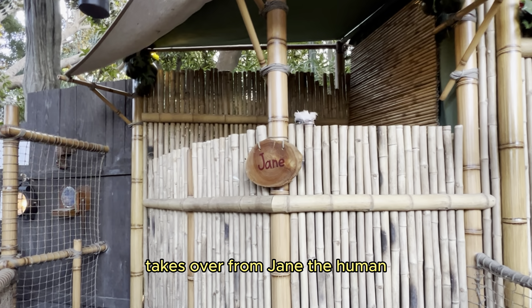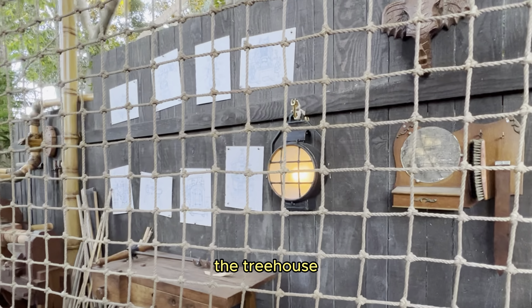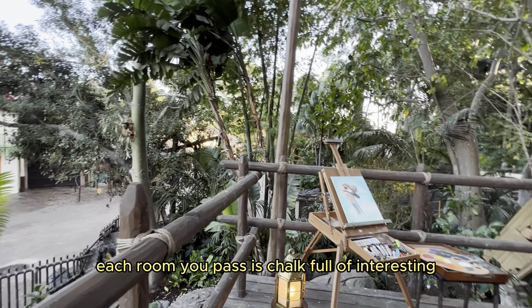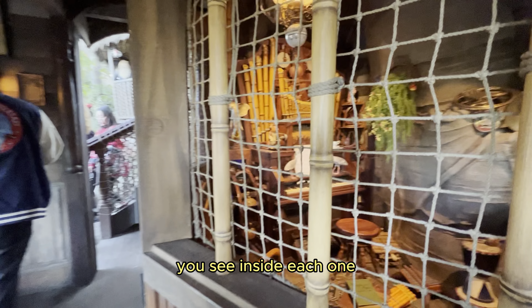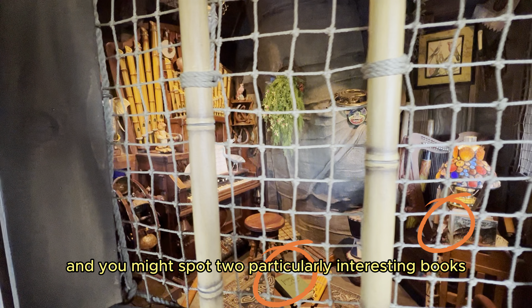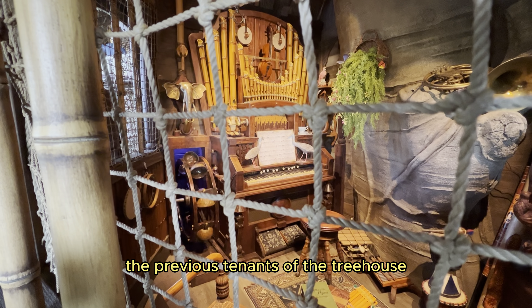Jane the Ostrich takes over from Jane the Human with a nod in their shared name. Books pay homage to previous iterations of the treehouse. There are so many small details, trinkets, and pieces to examine as you wander through the Adventureland Treehouse, and each room is chock full of interesting items. But you'll want to pay especially close attention to the books inside each one. Keep your eyes peeled inside Mother's Magical Music Parlor, where you might spot a copy of Swiss Family Robinson on Mother's bookshelf and a copy of Tarzan of the Apes laying on the table in front of the couch. These books are meant to pay homage to the previous tenants of the treehouse.